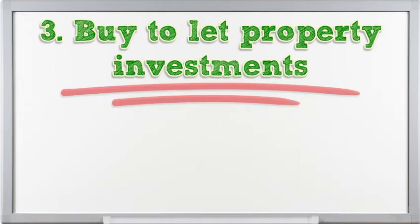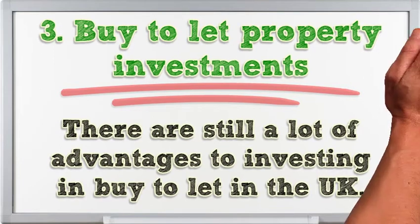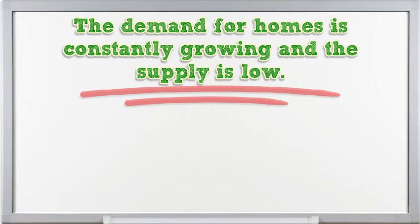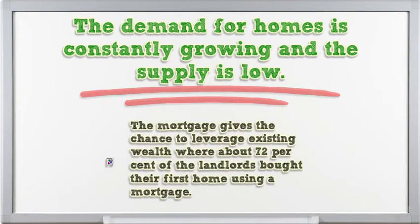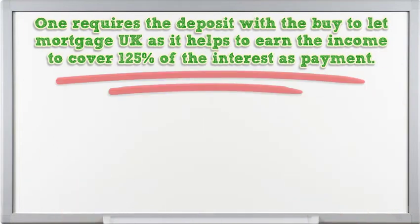There are still a lot of advantages to investing in buy-to-let in the UK. The demand for homes is constantly growing and the supply is low. The average rent keeps increasing with the rate of inflation. The mortgage gives the chance to leverage existing wealth, where about 72% of landlords bought their first home using a mortgage. One requires a deposit with a buy-to-let mortgage in the UK, as it helps to earn income to cover 125% of the interest as payment.